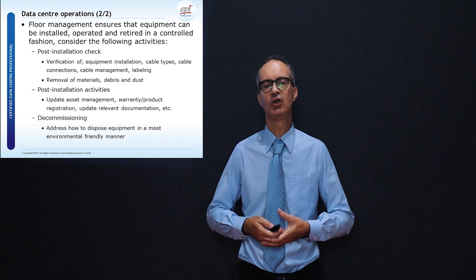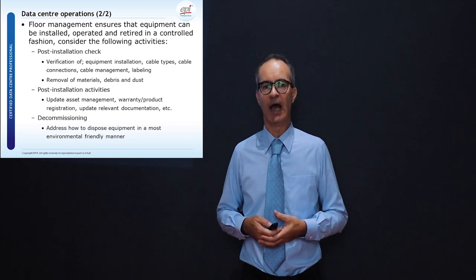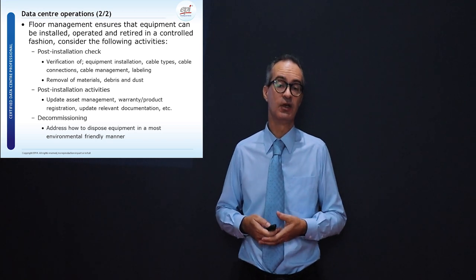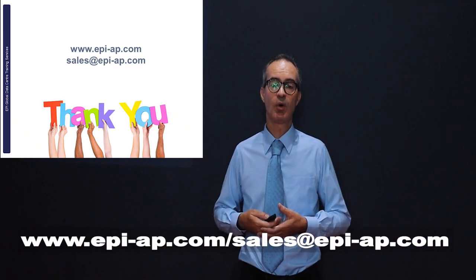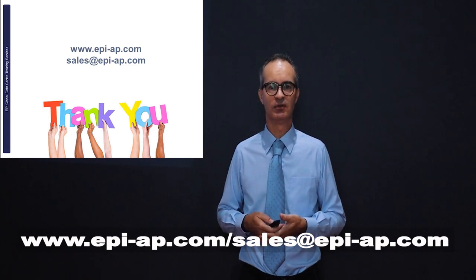This one module in the CDCPE course does not do full justice to data center operations, and therefore we have additional courses that discuss it in detail, respectively known as CDFOM and CDFOS. That concludes the CDCPE sneak peek. I hope this has given you some insights into this two-day course and we look forward to seeing you in our next class. My name is Jan, and on behalf of EPI I thank you for watching. For more information, visit our website at epi-ap.com or send an email to sales@epi-ap.com.